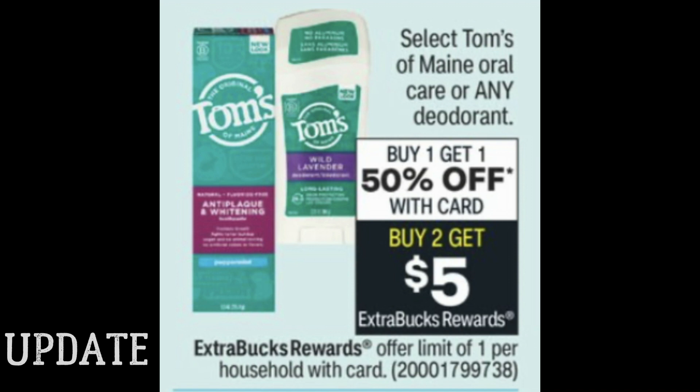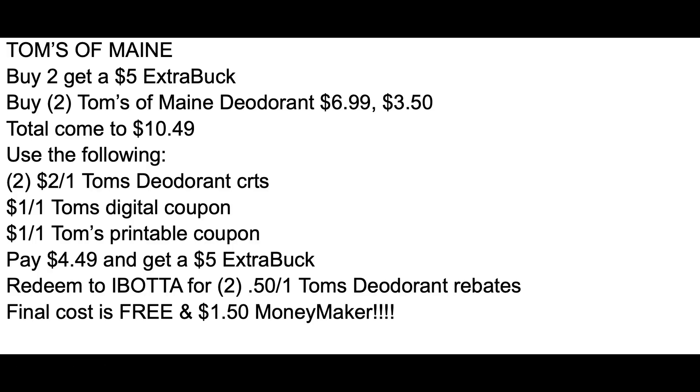Let's start off the video with some deal updates. So if you're headed to CVS, watch these updates before you go because you might have better deals than I mentioned in the best deals video. This particular update is on select Tom's of Maine oral care and any deodorant — buy one, get one 50%. Buy two, earn a $5 extra buck. This promotion is a limit of one. So I'm going to be grabbing two of the Tom's of Maine deodorants. One will be full price, one will be 50% off for $10.49. I have two Tom's of Maine deodorant CRTs for $2 off one. I had one last week and got one this week. There is a $1 Tom's digital manufacturer coupon and a $1 Tom's printable manufacturer coupon.